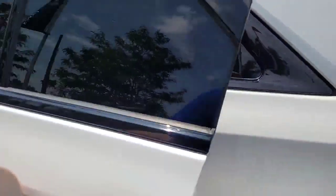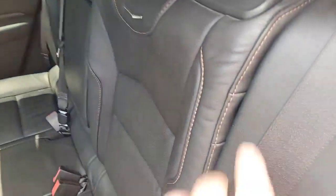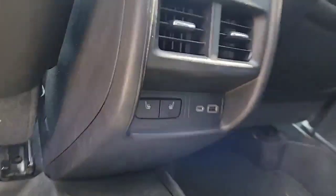Let's take a quick look inside. You can see back here we've got the black leather seating, accent stitching, and even heated seats for those outboard rear passengers.